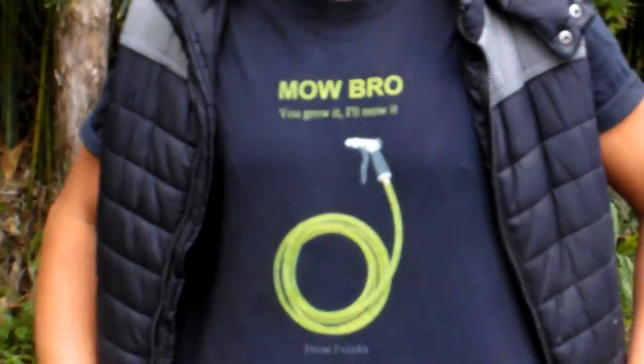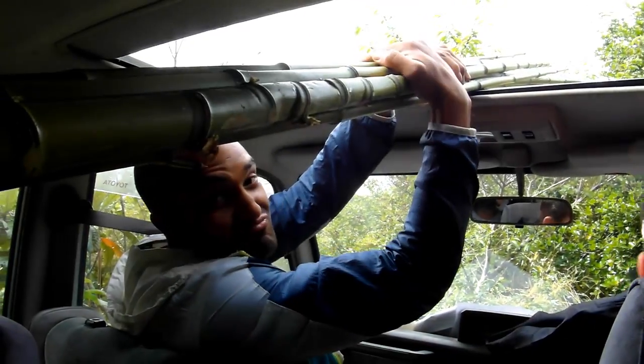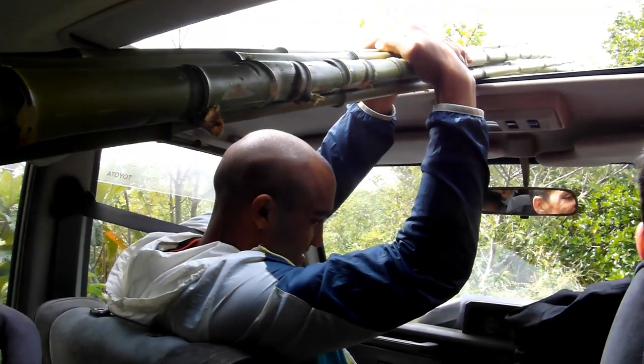You grow it, I'll mow it. This is my idea, it's called belugas. You can't film this, Jay.